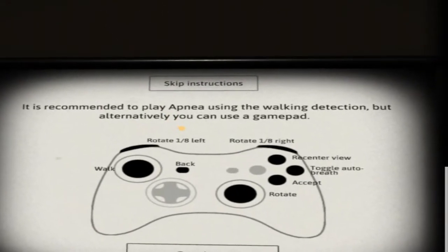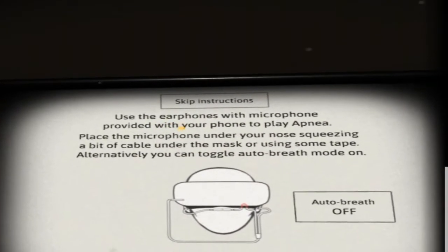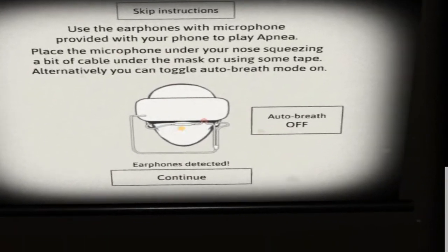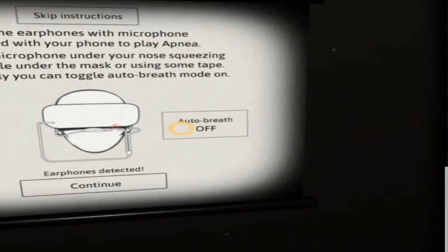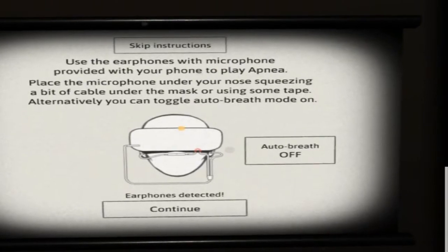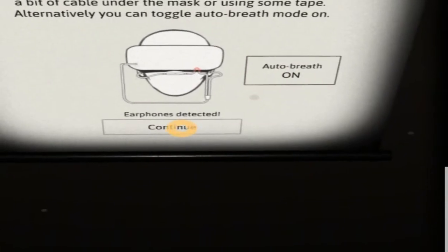It is recommended that you play App Nia using walking detection, but alternatively you could just use the gamepad, which I'm using. Use the earphones with microphone provided on your phone to play. Earphones detected — continue. I'm going to put auto breathe on, let's carry on.